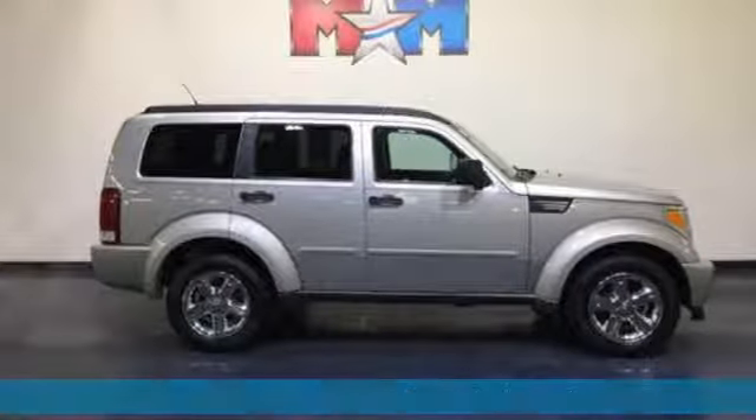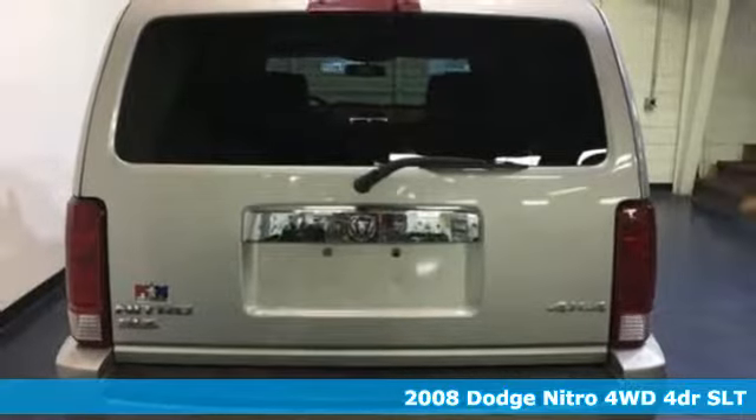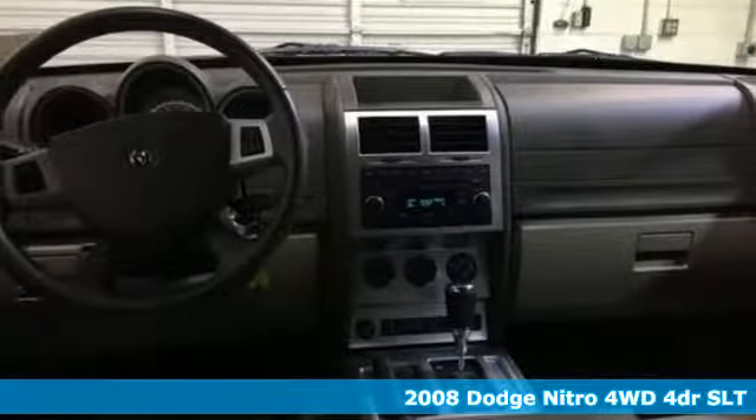Here's a 2008 Dodge Nitro. Defined by its artful blend of size, styling, and features, this Nitro stands out among the crowd.